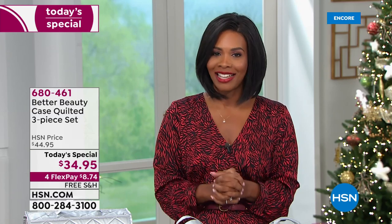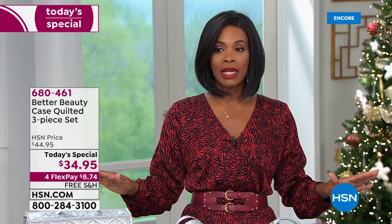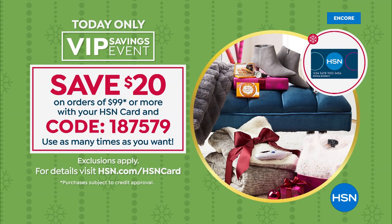You've got a $34.95 Today's Special price, and it's available on four flex so you can get it home for $8.74. You're getting free shipping and handling. We have a VIP event going on today only — save $20 on orders of $99 or more when you use your HSN card and code 187579. You can use it as many times as you want.